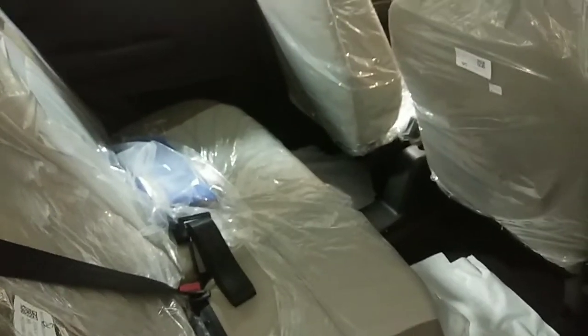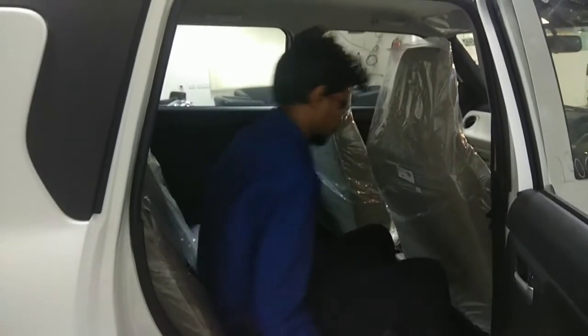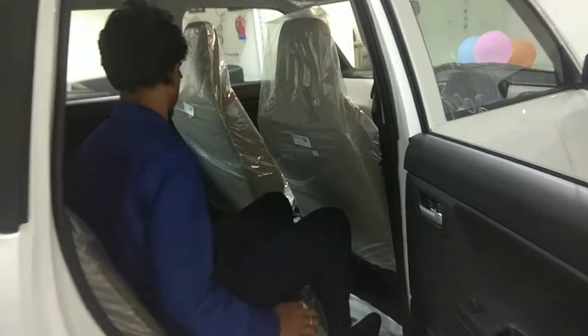Now let's see the legroom space in the WagonR 2019. It has quite a good amount of space. You can see that the new WagonR 2019 is more spacious than the old WagonR.